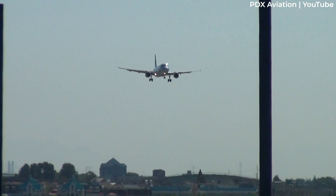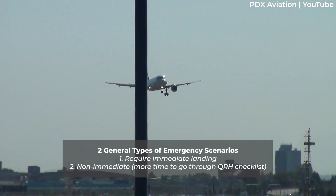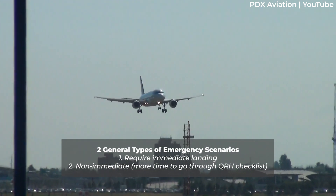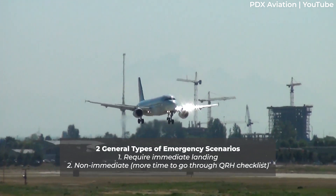Let's divide things into two general emergency return scenarios – those requiring immediate landings and those that allow for time to troubleshoot with QRH checklists.